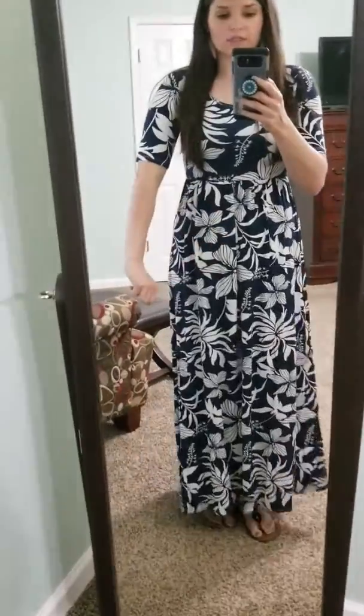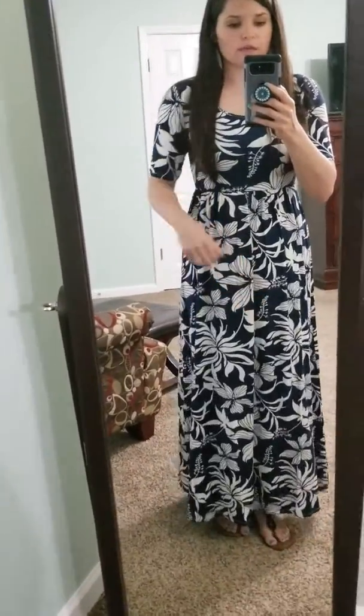The sleeves are great — it's like that elbow length sleeve. This is perfect for vacation, for church, for work.